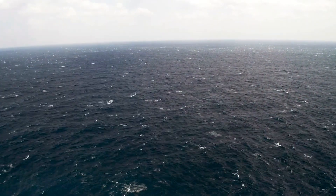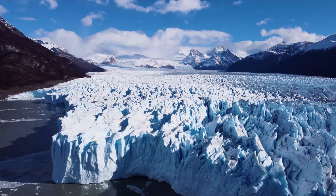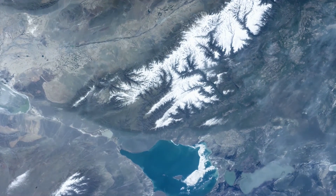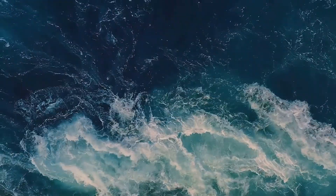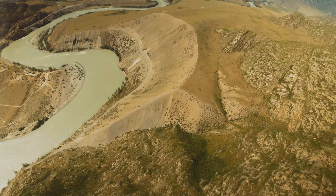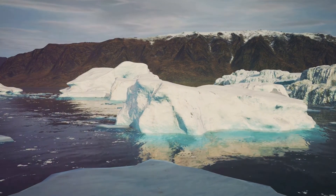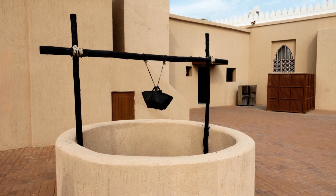The hydrosphere encompasses all the water on Earth. This includes oceans, lakes, rivers, ice, and groundwater. It's a vast water world that covers over 70% of our planet's surface. Water is essential for all life. Oceans hold the majority of Earth's water and play a crucial role in regulating climate. Rivers and lakes provide fresh water for drinking and irrigation. Ice caps and glaciers reflect sunlight, helping to cool the planet. Groundwater is a vital source of fresh water stored beneath the surface.